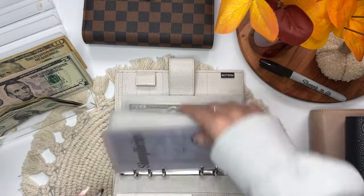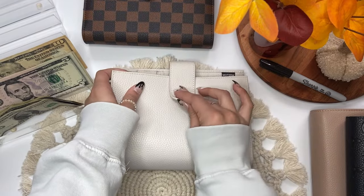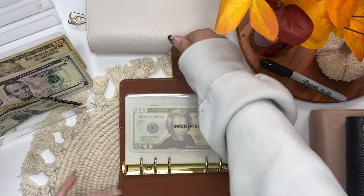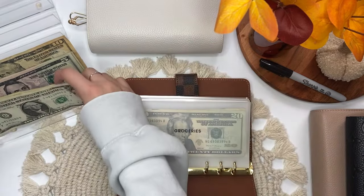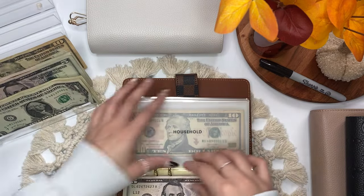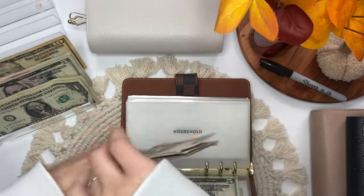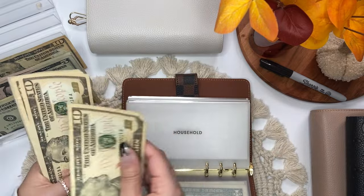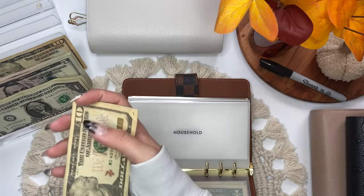Now that is it for this binder. I'm going to go into my brown binder. Household is getting $5. Household now has $10, $20, $30, $35, $40, $45, $50.